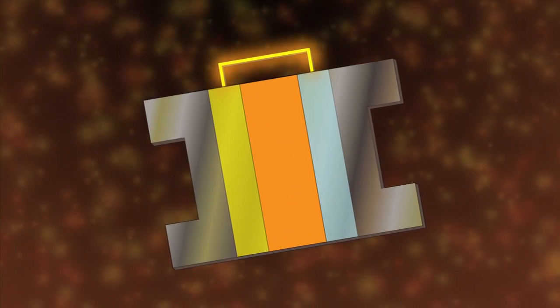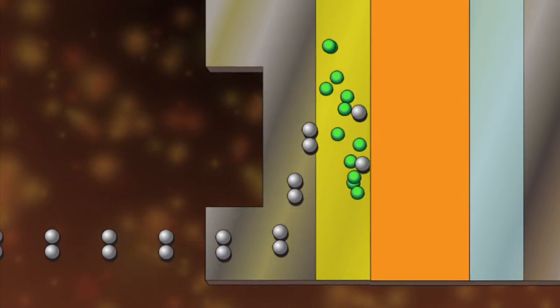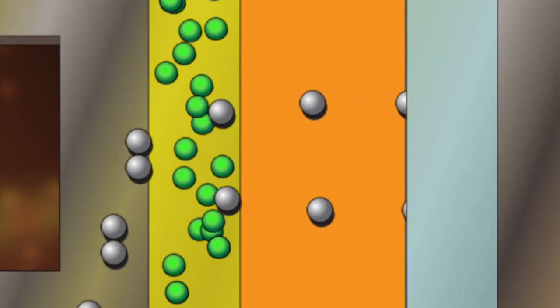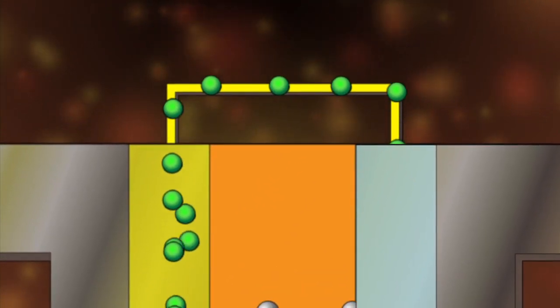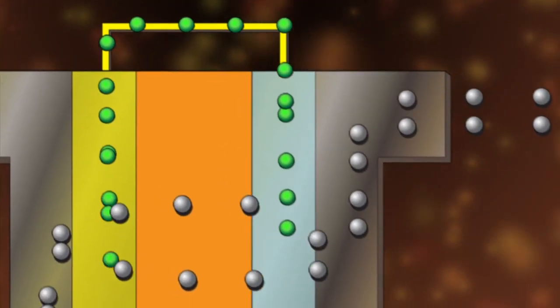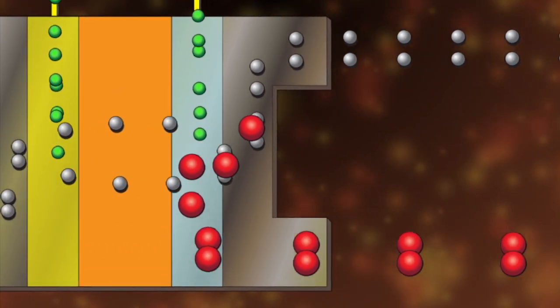A single fuel cell consists of a positive electrode, a negative electrode, a membrane, a catalyst, and a wire circuit outside the cell. Hydrogen gas enters the fuel cell and reacts with a catalyst at the anode, which helps separate the electrons from the protons. The positively charged hydrogen ions — protons — can pass through the membrane. As the electrons build up, they start to push against each other like repelling magnets, eventually pushing each other through the path of least resistance across the wire circuit. This flow of electrons is electricity. When they reach the other side, the electrons reconnect with the positively charged protons and combine with oxygen to form water.